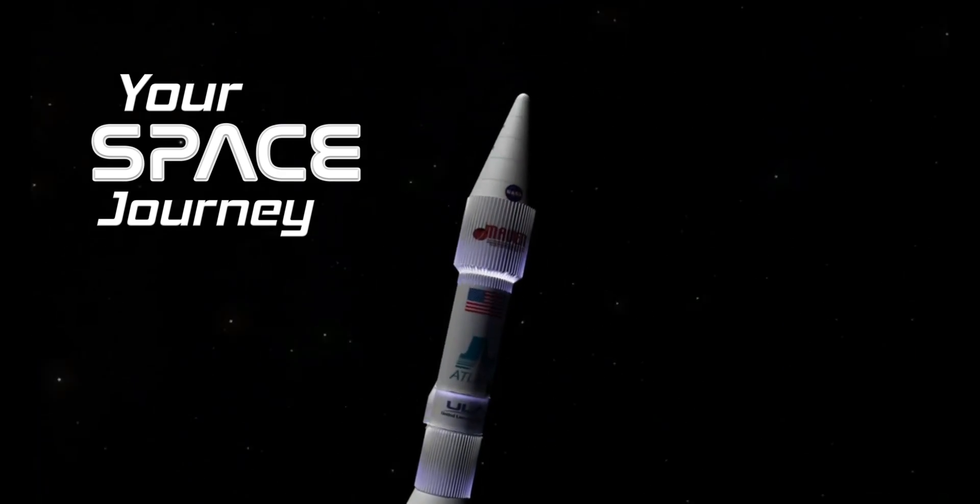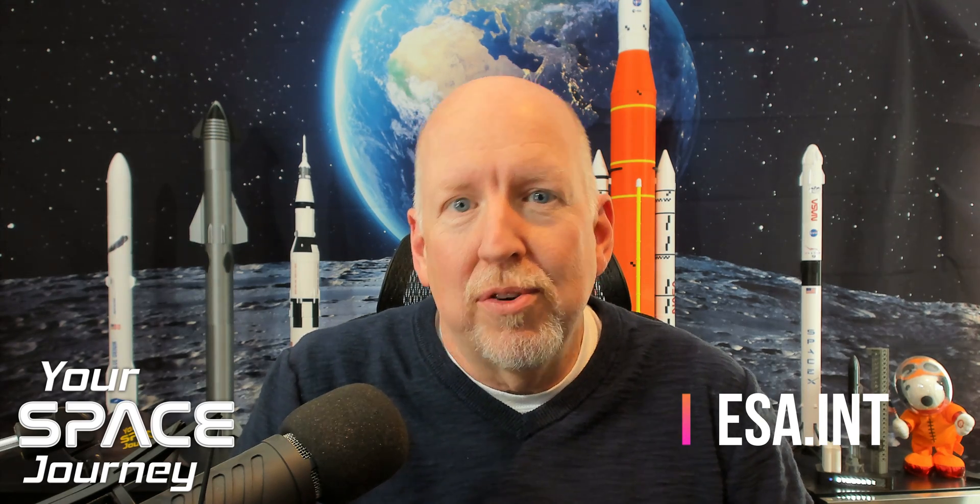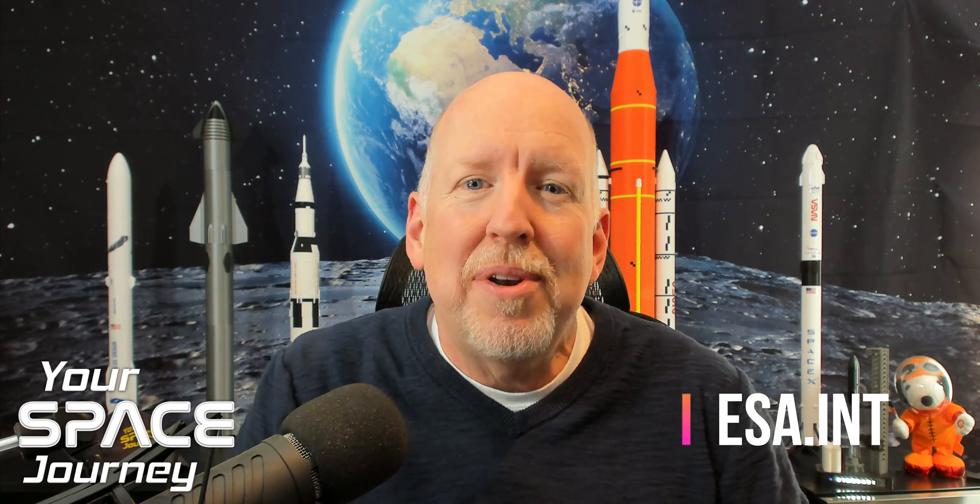Wow, I really enjoyed my conversation with Claire today and I'm so excited about the upcoming JUICE mission. If you'd like to follow more, just go to ESA's website at ESA.int. I want to thank Claire for joining me today, and thank you for joining as well. If you could do me a small favor, share this episode with a friend. We'll see you next time. God bless.